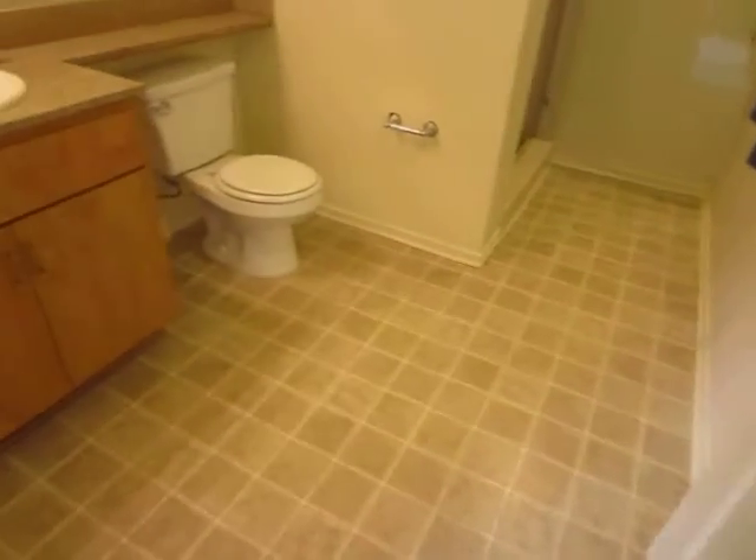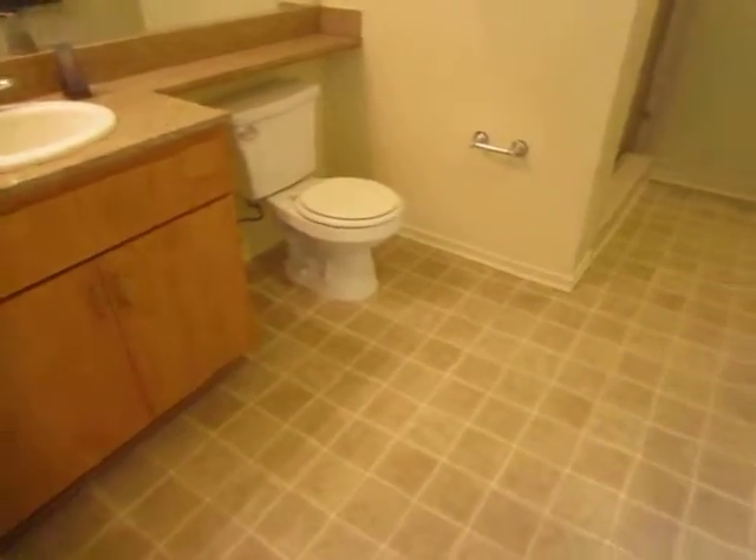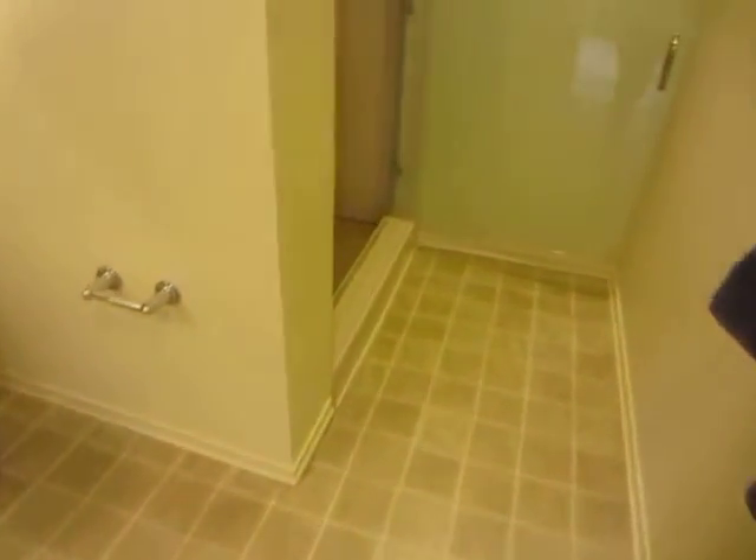This bedroom has a private bathroom with a granite vanity and a very spacious standing shower.